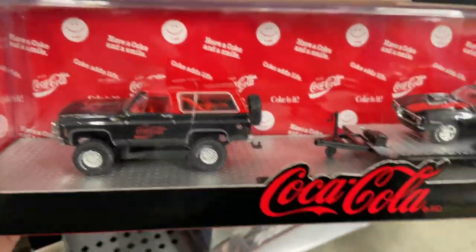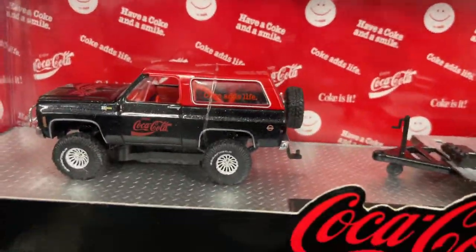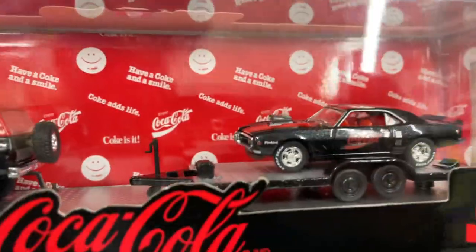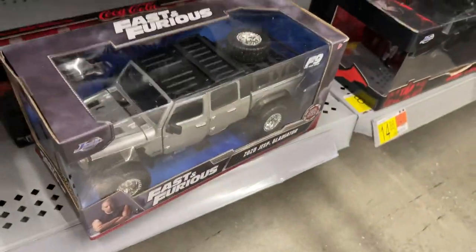This is one of these Coca-Cola sets here — that's pretty nice. Wow, I like the color combination on this one. Pretty good — nice color combination, black and red, red interior, nice rubber tires. Pretty cool.